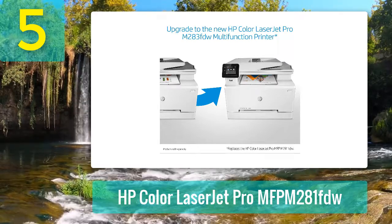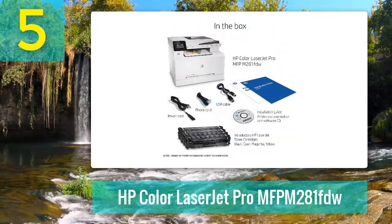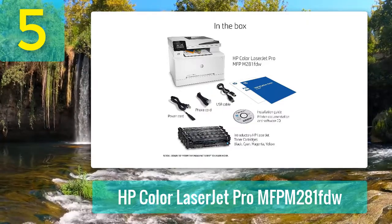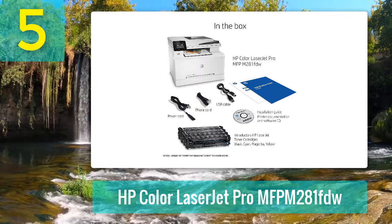There is a USB port on the front of the printer for walk-up printing directly from flash drives or other storage devices. The compact footprint of this all-in-one laser printer makes it great for smaller businesses and home offices where shelf, floor, or desk space is at a premium.